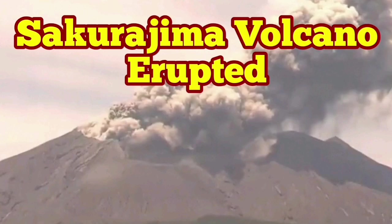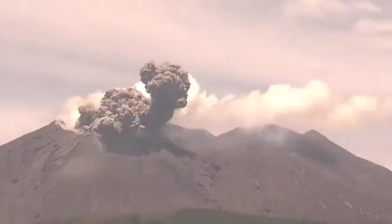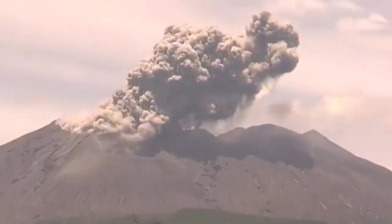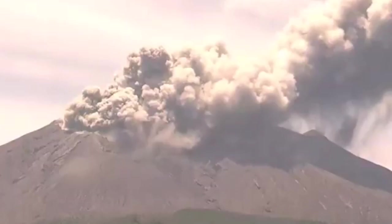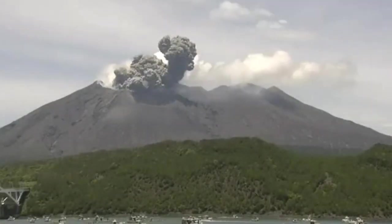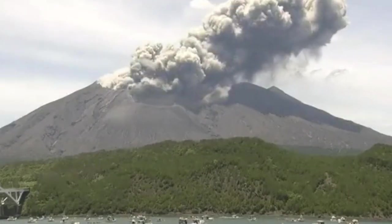Mount Sakurajima volcano has erupted in the southernmost island of Japan, one of the three main islands. These are images from today. As you can see, this is a stratovolcano — shaped like a cone, it is layered. If you look at the cross-section of it, it has made an eruption. It appears to be a phreatic eruption.